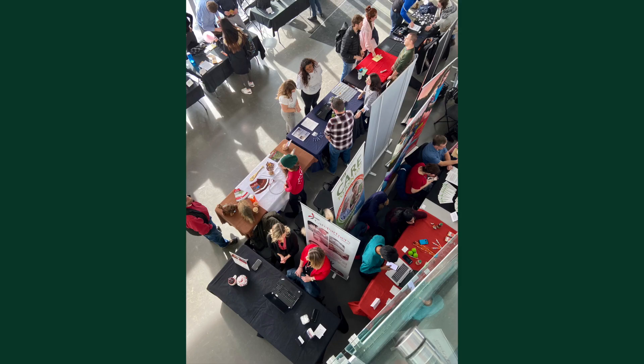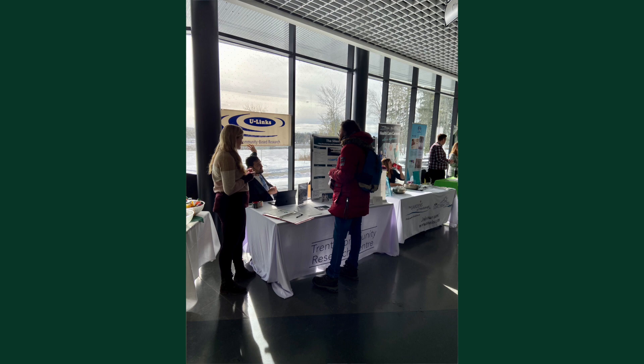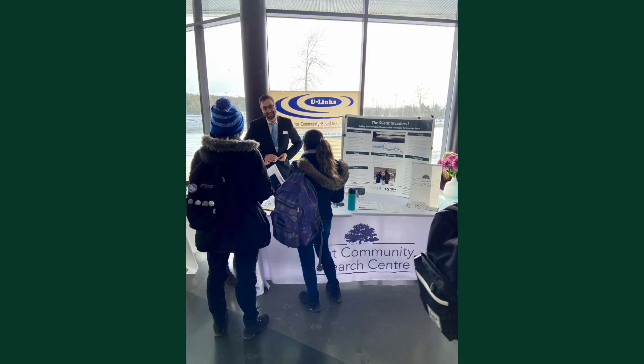Every year, Career Space at Trent hosts a Career Expo where employers meet with students looking for summer, part-time, full-time jobs and experiential learning opportunities. Attending the Career Expo allows you to connect with employers to learn about their opportunities and what they're looking for in their candidates. Meeting with company recruiters gives you an advantage since you get to know people by name and they get to know more about you than what they would by just reading your resume.